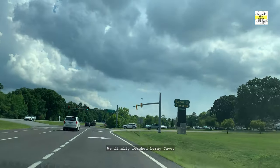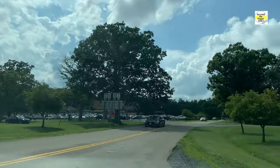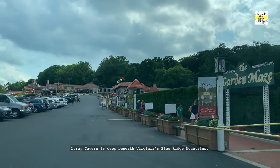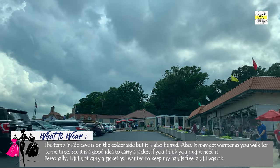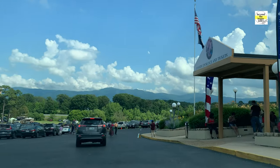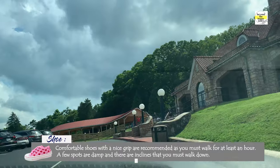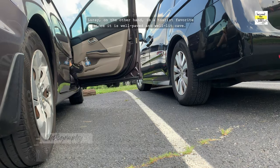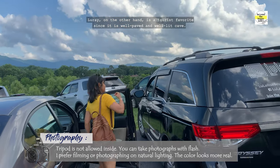We finally reached Luray Cave. Luray Cavern is deep beneath Virginia's Blue Ridge Mountains. Virginia is full of underground chambers like this cave — this state has nearly 4,000 caves, but the majority are inaccessible to the public. Luray, on the other hand, is a tourist favourite since it is a well-paved and well-lit cave.